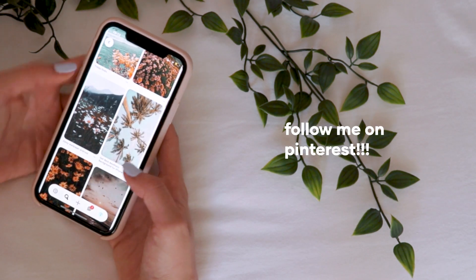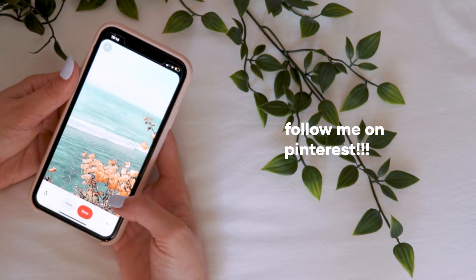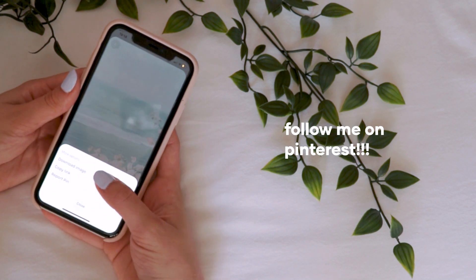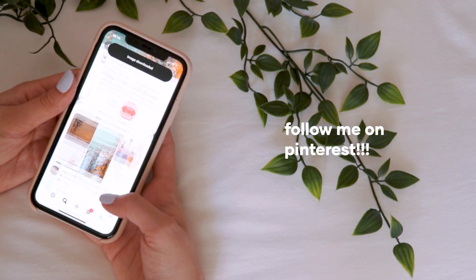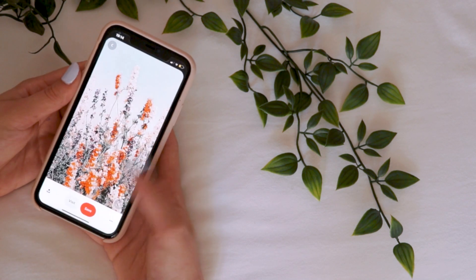I have boards on aesthetic backgrounds as well. I decided on two pictures because it makes more sense to have one designated for the lock screen and the other one for the home page.